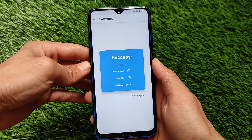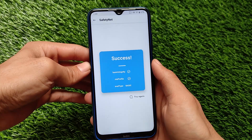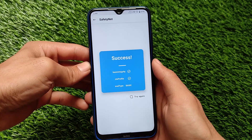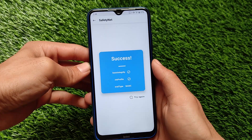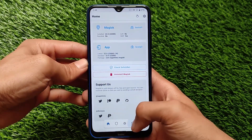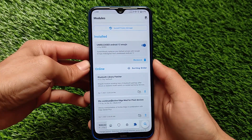Not sure about PhonePe as many users are getting some issues with the PhonePe app, but if it is working for you that's great. Talking about the safety status, basic integrity is true and CTS profile is also true, which means the SafetyNet status is passing.